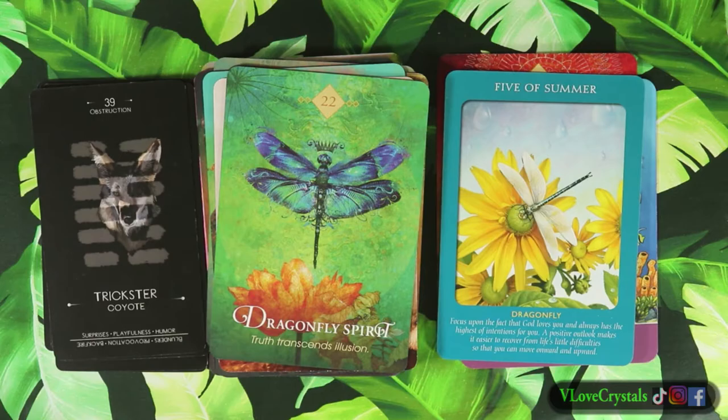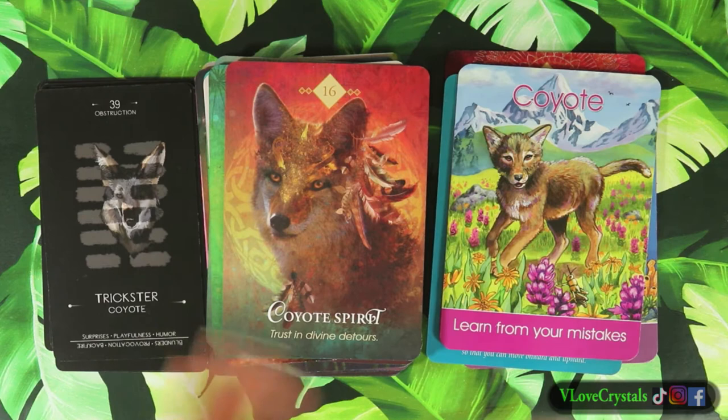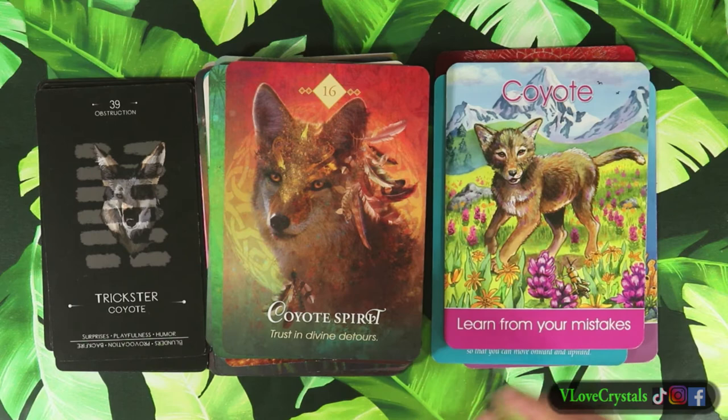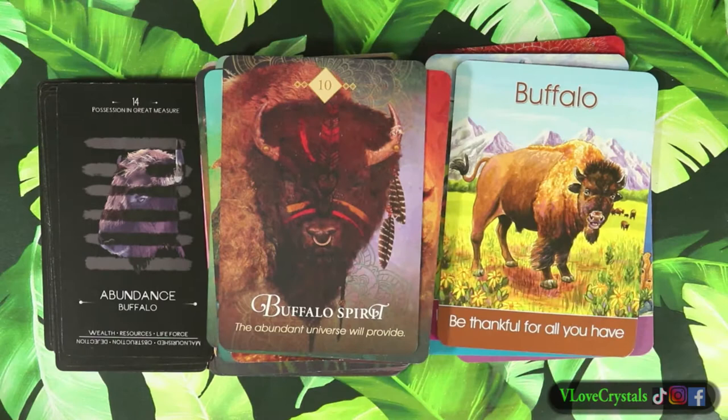This deck has a lot of cards - I think it's like 70-something, or approaching that number, maybe a little over. There are a few animals I was really looking forward to seeing but they weren't included, which is okay. Some of the other decks I'm like, did you have my favorite animal? And that's the coyote - not my favorite, but something I look forward to seeing in oracles.